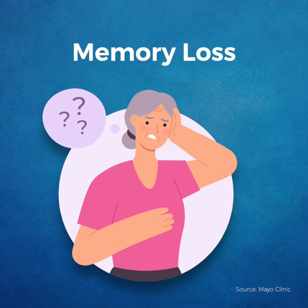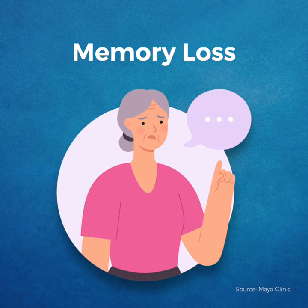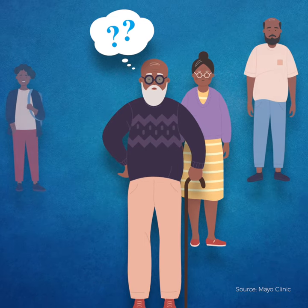Memory loss is the key symptom of Alzheimer's disease. Difficulty remembering recent events or conversations are early signs. As the disease progresses, patients become more likely to get lost in familiar surroundings and eventually begin to forget the names of everyday objects and family members.